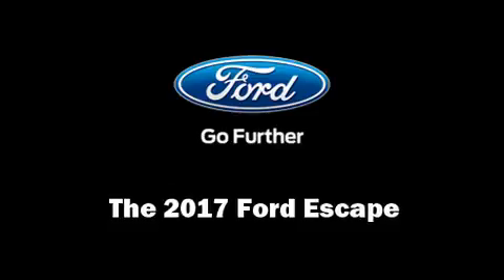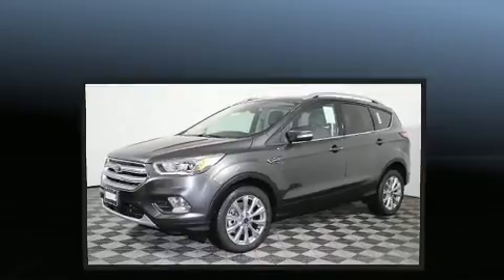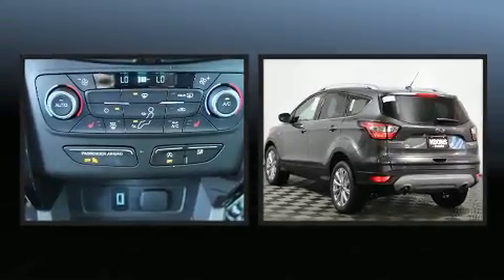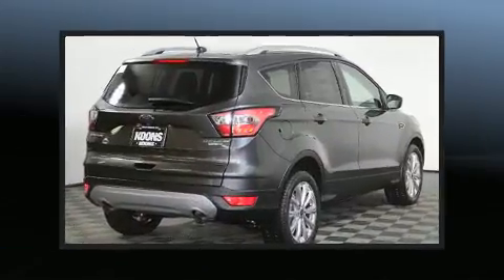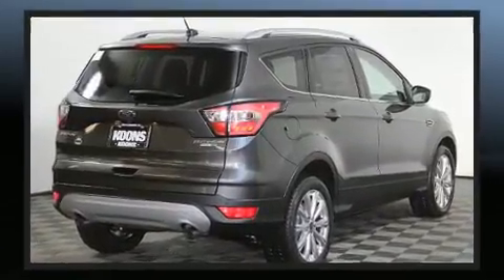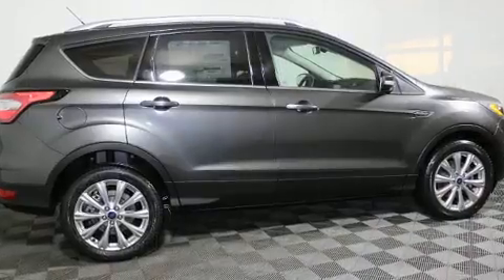You can expect a lot from the 2017 Ford Escape. It features an automatic transmission, four-wheel drive, and a two-liter four-cylinder engine. It includes heated seats, power front seats, a power rear cargo door, blind spot sensor, and more.